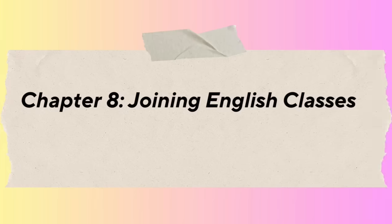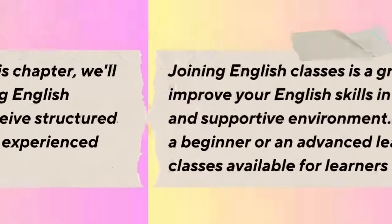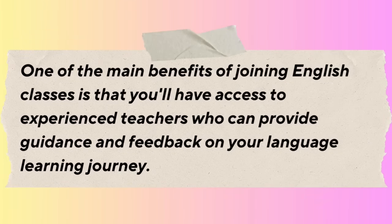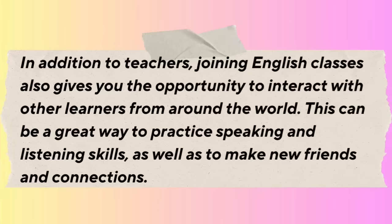Chapter 8: Joining English Classes. Joining English classes is a great way to improve your English skills in a structured and supportive environment. Whether you're a beginner or an advanced learner, there are classes available for all levels. One of the main benefits is having access to experienced teachers who can provide guidance and feedback, help you set goals, track your progress, and offer personalized support. Joining classes also gives you the opportunity to interact with other learners from around the world, which is great for practicing speaking and listening skills.